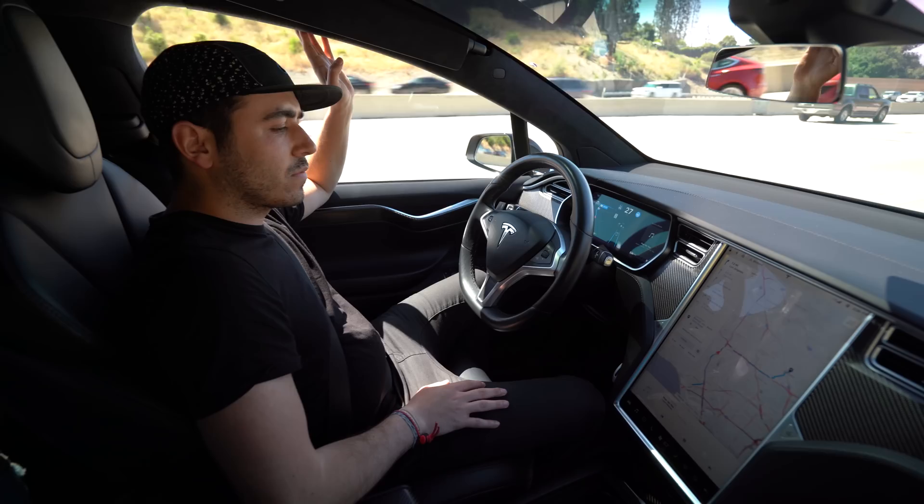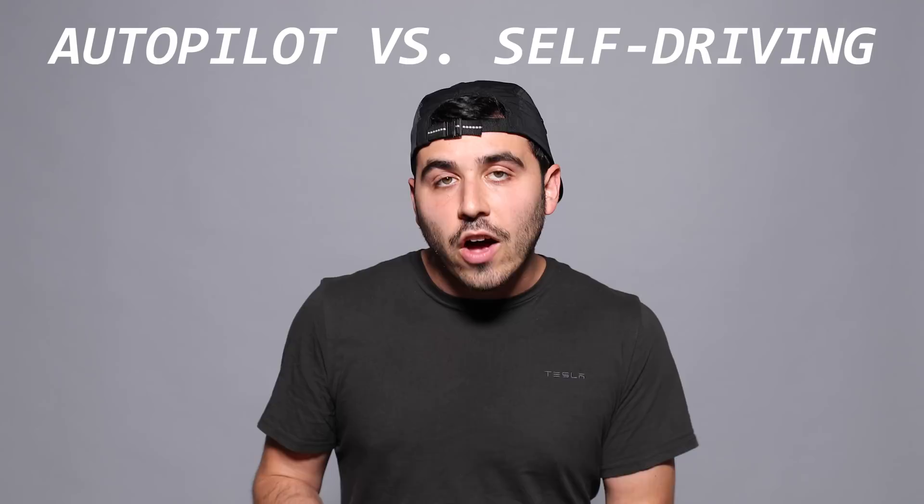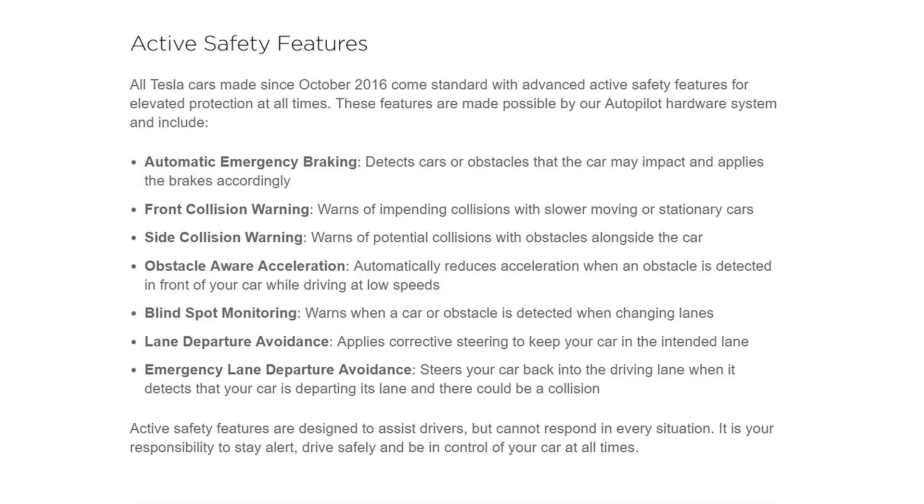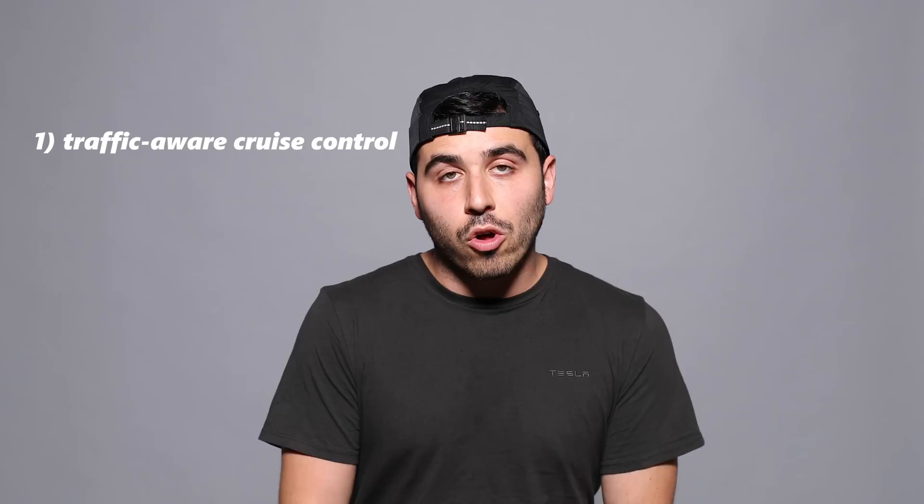You've probably heard that Teslas can drive themselves, and as it stands in July of 2019 when I'm recording this video, you're kind of right. I want to clear up the discrepancies between the nuanced phrasing of autopilot and self-driving. Autopilot comes standard on all Teslas in 2019 and includes seven active safety features like blind spot monitoring, side collision warning, and automatic emergency braking, plus a few self-driving features.